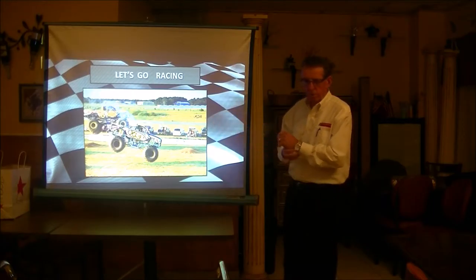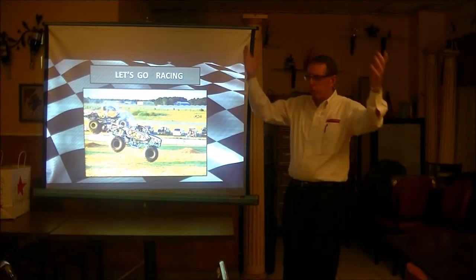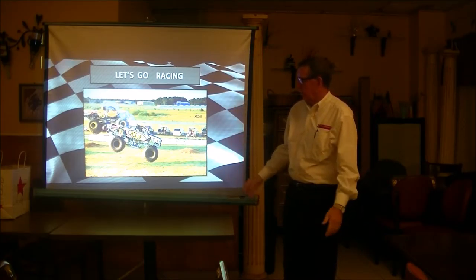We do monster truck events for the kids — very popular. That goes into the night. They light up the sky and it's great for kids.